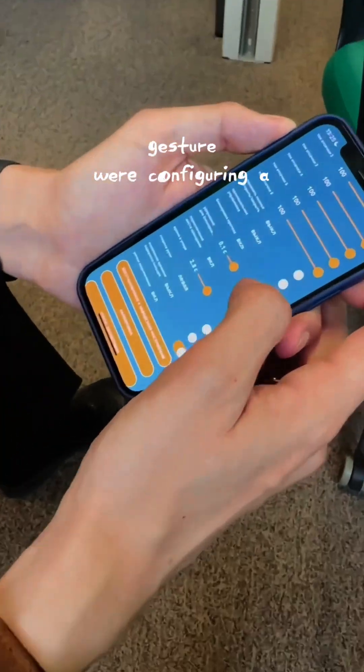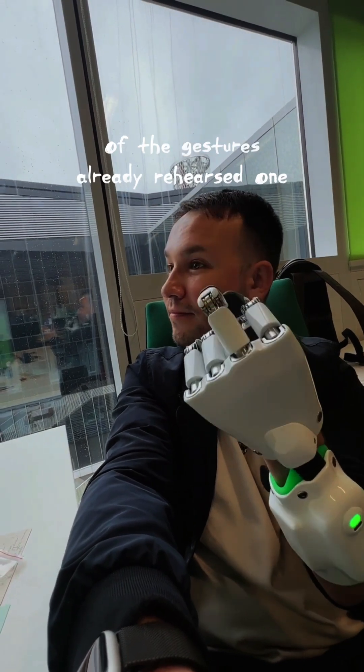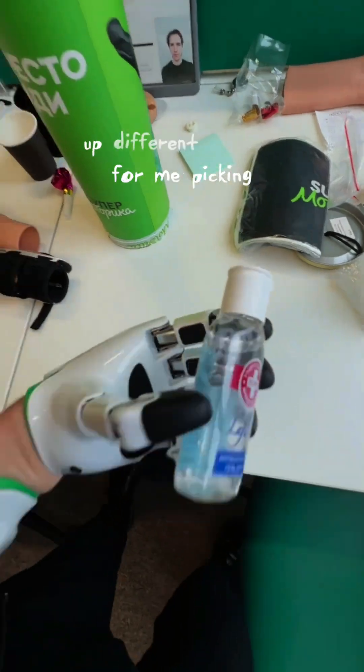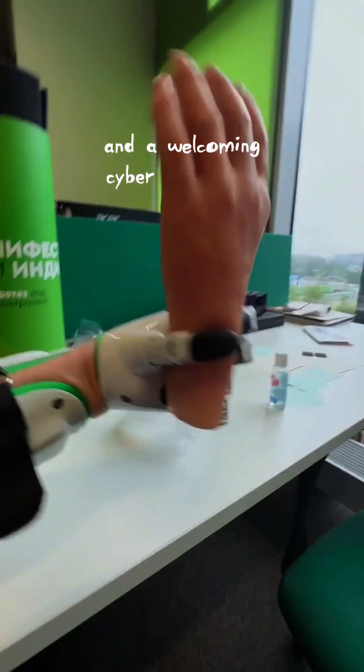Right now, we were configuring a gesture to make it easier to use the prosthesis. And now we've already rehearsed one of the gestures, a quick test for picking up different objects, and a welcoming cyber handshake.